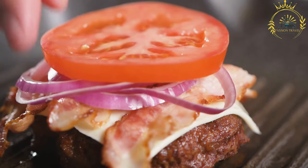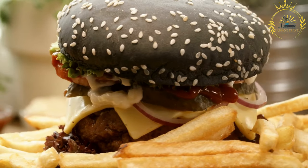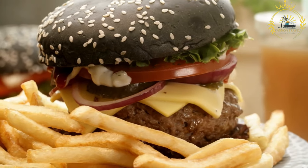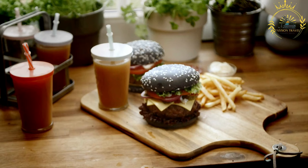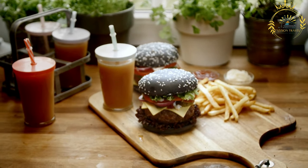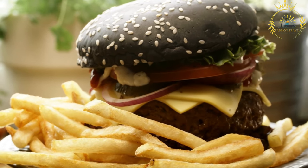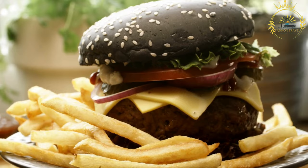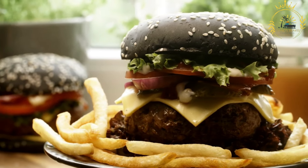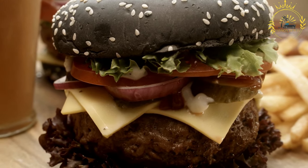Instructions. Forming the patty: take a portion of ground beef, gently form it into a patty, and season with salt and pepper. Cooking the patty: hamburgers can be cooked by grilling on medium-high heat for a few minutes per side, pan frying in a skillet with a bit of oil, or broiling on a broiler pan in the oven. Toast the buns on the grill, in a toaster, or in the oven. Assemble by placing the cooked patty on the bottom half of the bun, adding toppings, then placing the top bun to form a burger.